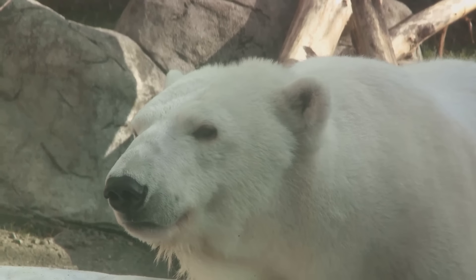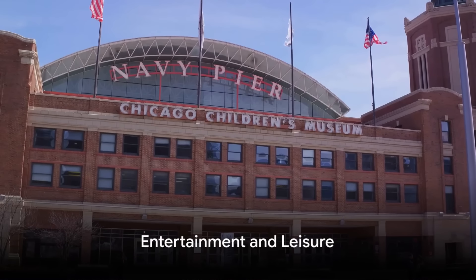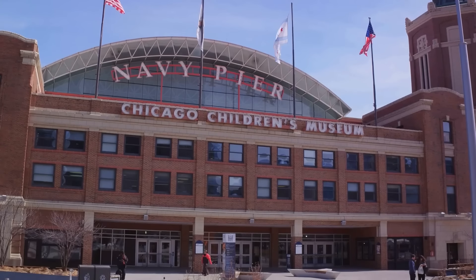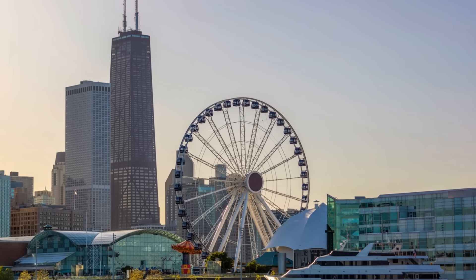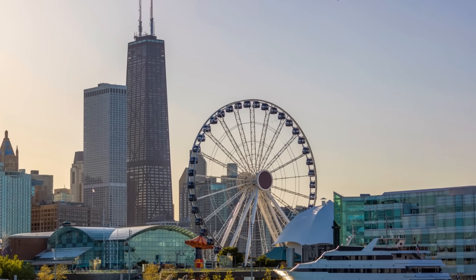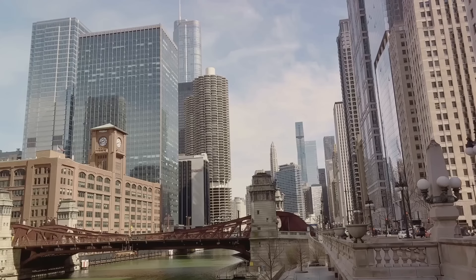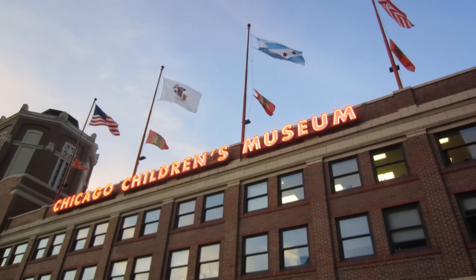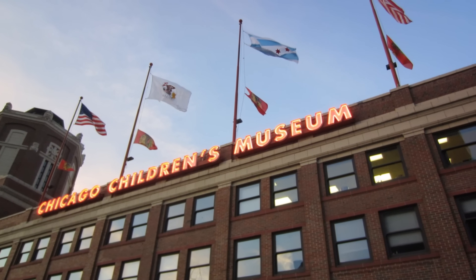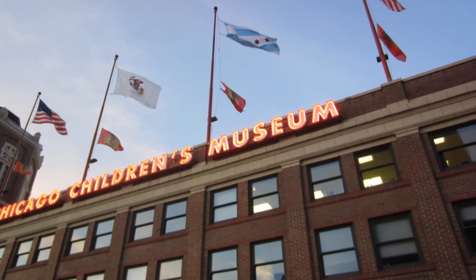A trip to Chicago isn't complete without experiencing the city's stunning natural beauty and diverse wildlife. Chicago also boasts a plethora of entertainment options, starting with the iconic Navy Pier. As an oasis of fun extending into Lake Michigan, Navy Pier is a hub of excitement filled with attractions, including a giant Ferris wheel that offers breathtaking views of the city and lake. You'll find a variety of eateries and shops, as well as the Chicago Children's Museum — a treasure trove of interactive exhibits that ignite the imagination of the young and young at heart.